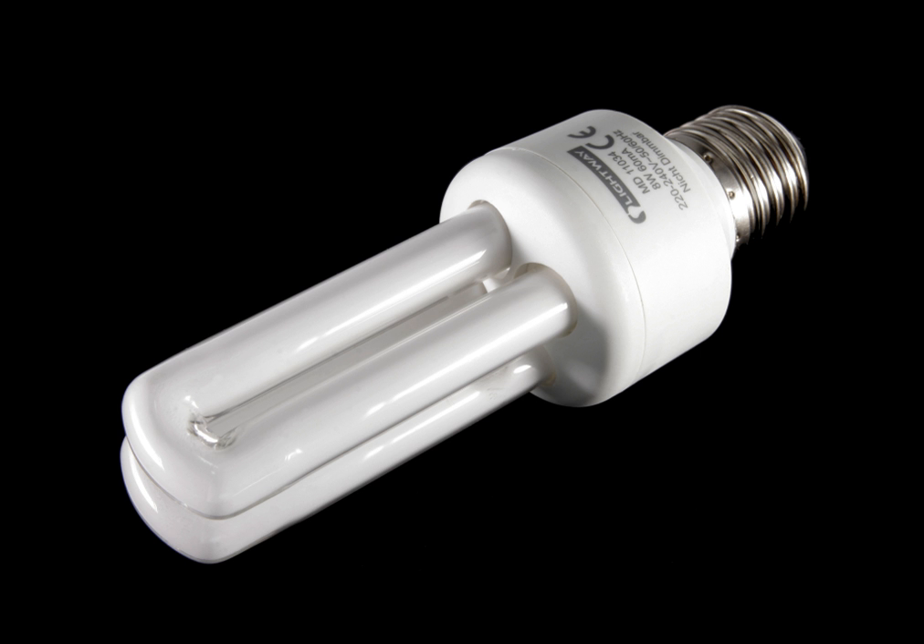Dimmable CFLs are more expensive than standard CFLs due to the additional circuitry. Cold cathode CFLs can be dimmed to low levels, making them popular replacements for incandescent bulbs on dimmer circuits. When a CFL is dimmed, its color temperature stays the same. This is counter to most other light sources such as the sun or incandescence, where color gets redder as the light source gets dimmer. The Kruithof curve from 1934 described an empirical relationship between intensity and color temperature of visually pleasing light sources.